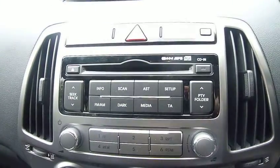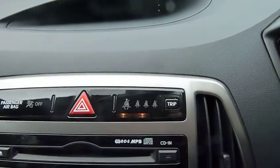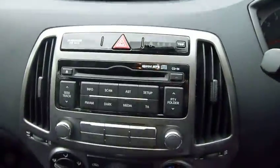USB and iPod connection along with air conditioning and a CD player is standard. We've also got the trip computer so you can clock your miles per gallon, your distance travelled, and various other bits and bobs.